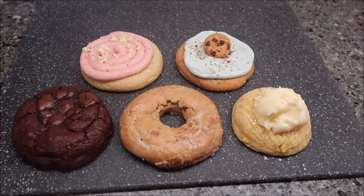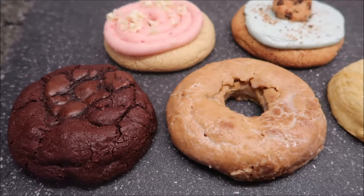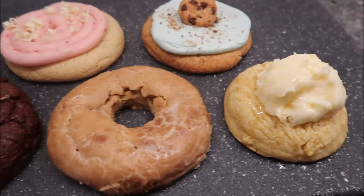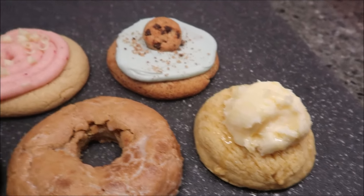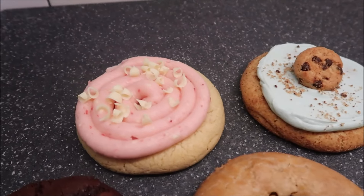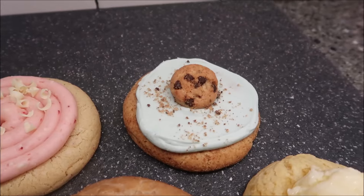This week from Crumble Cookies, Kevin and I are going to be trying the brownie batter, old-fashioned donut, cornbread — and look at the topping on that cornbread — strawberry cake, and blue monster featuring Chips Ahoy. These cookies were provided to us free from Crumble, which we greatly appreciate. Crumble has been very nice to us. We will always give our true opinion, though.